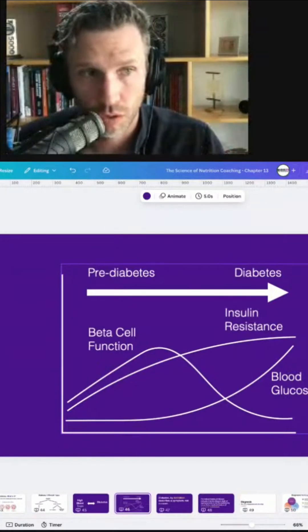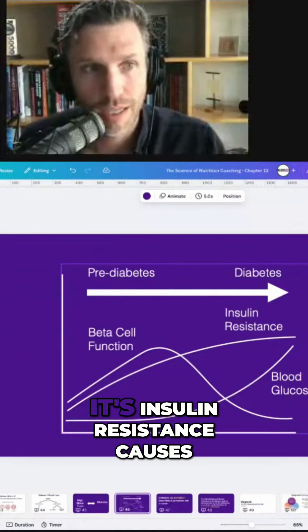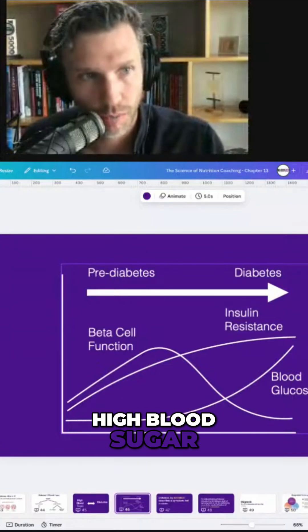It's actually true that it's not high blood sugar that causes insulin resistance — it's insulin resistance that causes high blood sugar.